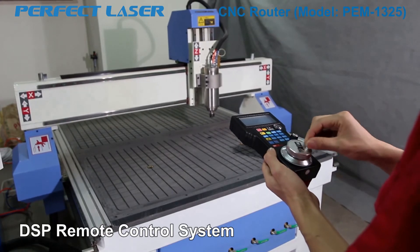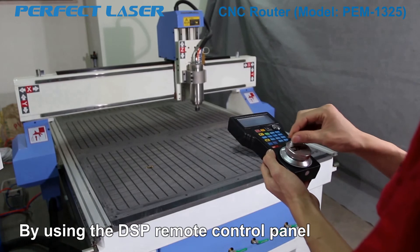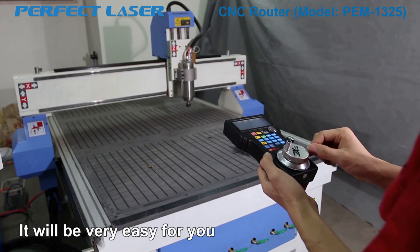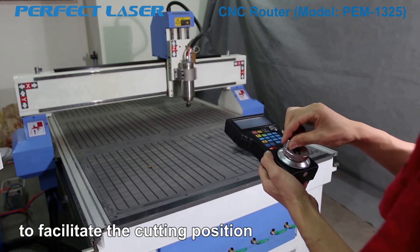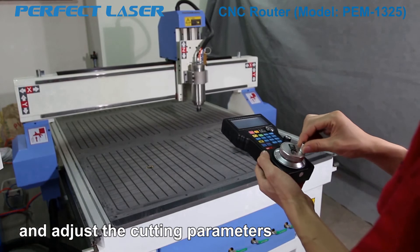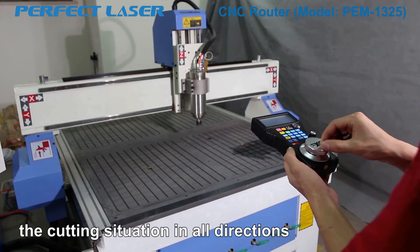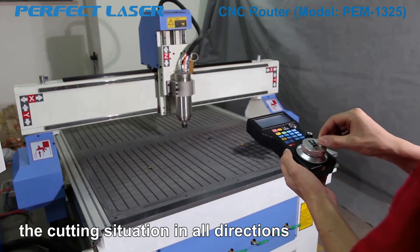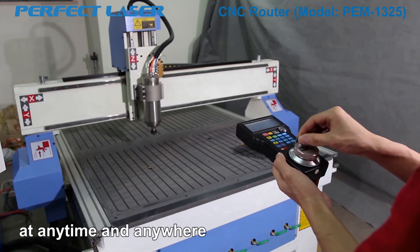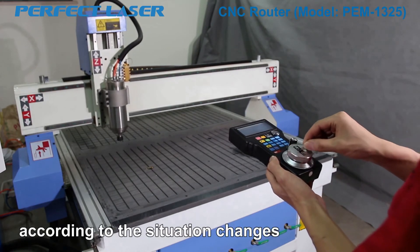Optional item — DSP Remote Control System: By using the DSP Remote Control Panel, you can achieve offline operation easily. It will be very easy for you to facilitate the cutting position and adjust the cutting parameters just by the DSP handle, so that you can observe the cutting situation in all directions and adjust the cutting operations at any time and anywhere according to the situation changes.